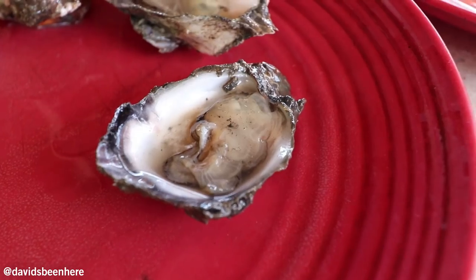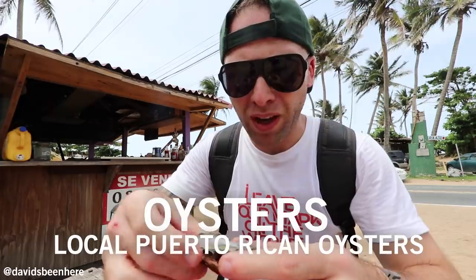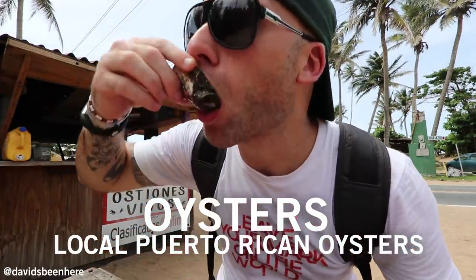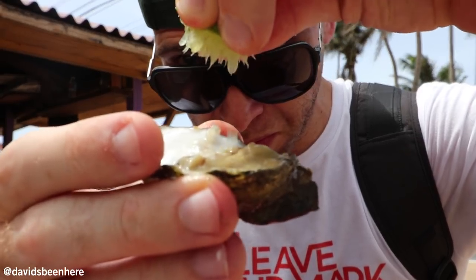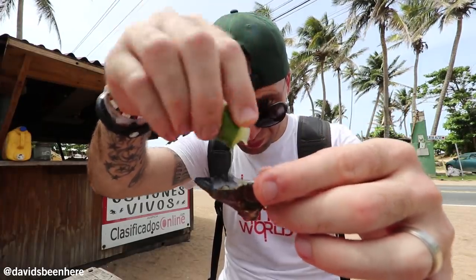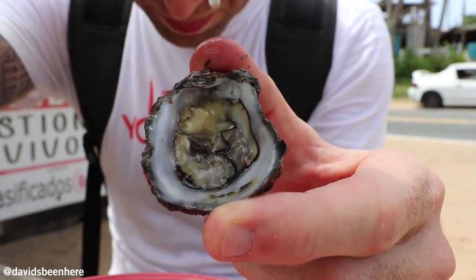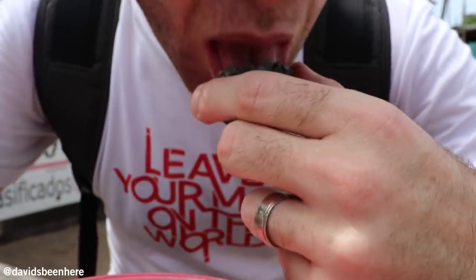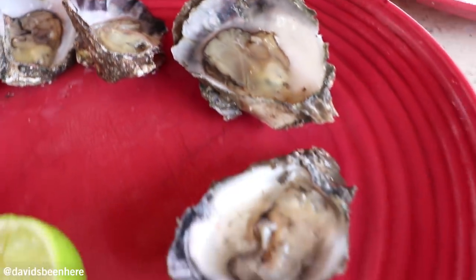The owner goes out every day and gets oysters. These are Puerto Rican oysters — they're a little different, smaller, and obviously a warmer-water oyster. Delicious — I'm all about oysters. They cost five US dollars for six oysters — not bad. That's the way you eat oysters: fill up with some lemon. Those oysters were so good. I can eat seafood all day every day — that's what I love about visiting islands.